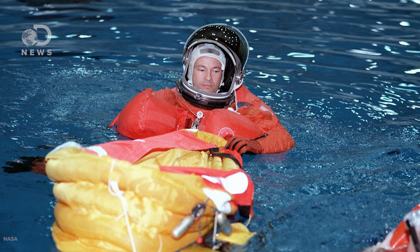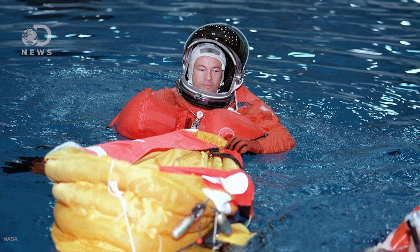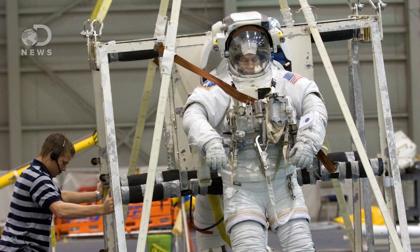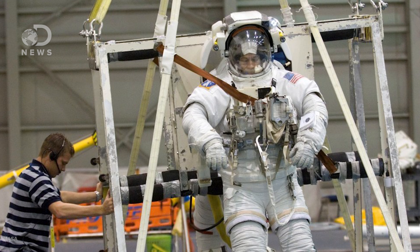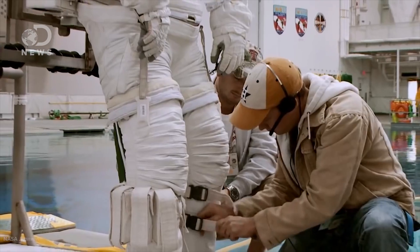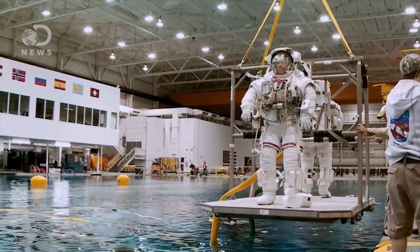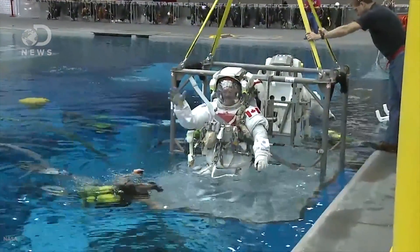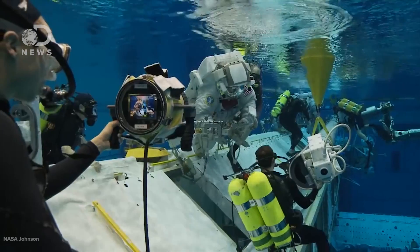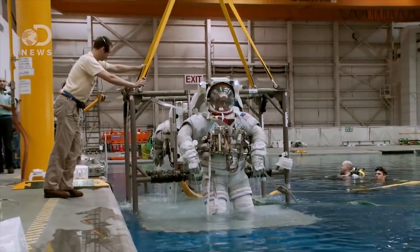"We would do the tasks that we were going to perform on a planned spacewalk underwater several times before we'd ever do it for real. They have lightweight mock-ups of things, or neutrally buoyant mock-ups of things to move around, and it's actually extremely helpful because when you get outside, it feels pretty comfortable." The suits that the astronauts wear in the NBL are weighted in such a way that they are neutrally buoyant underwater, meaning that even though they and the suit have a combined mass of almost 160 kilograms, underwater they don't sink or float — they just hang out, like they would in space.